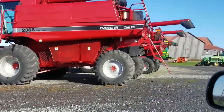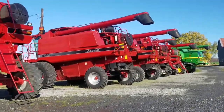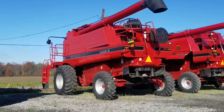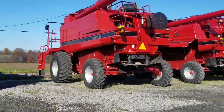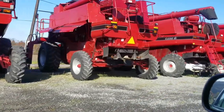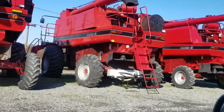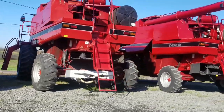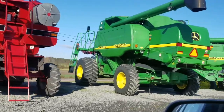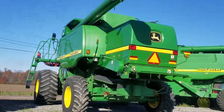Now towards Shade Gap again, just checking out the combines here. 2366, not a bad looking one. 2166, that's a nice John Deere, that's nice.